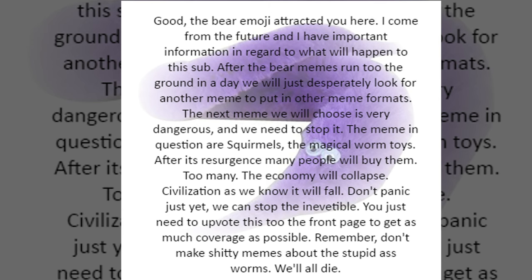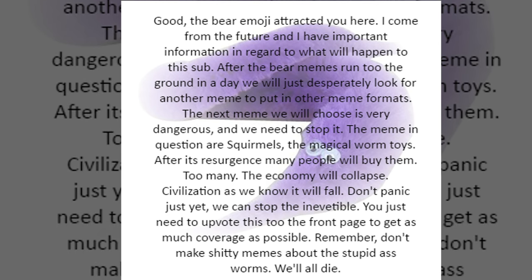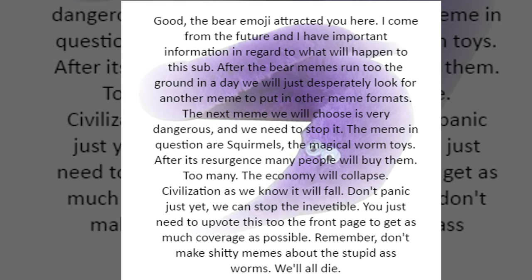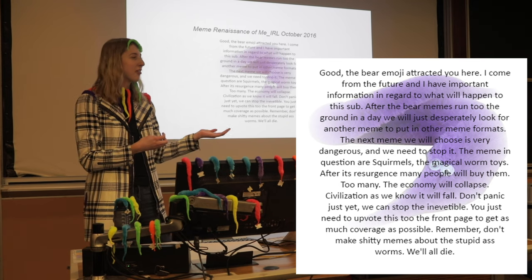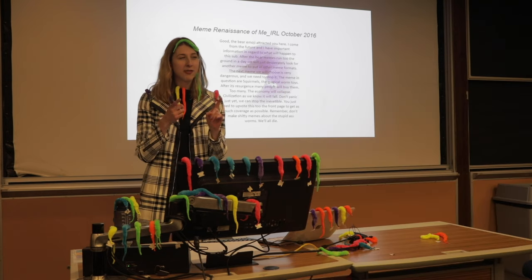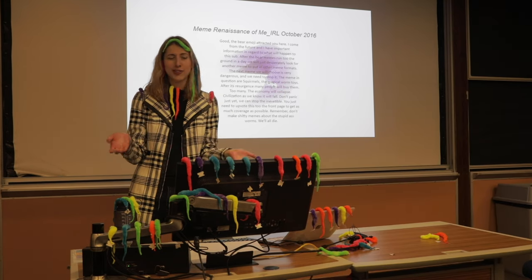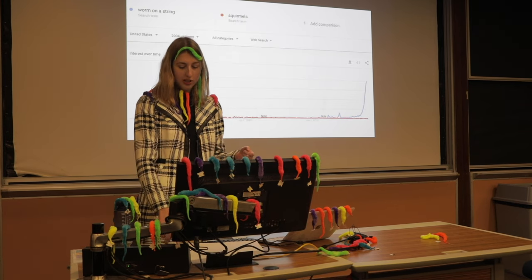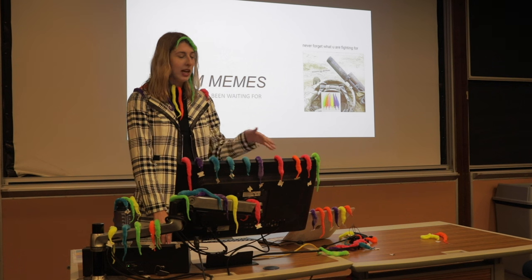The bear emoji attracted you here. The meme in question: are squirmals — the magic worm toys — after its renaissance, many people will buy them. Too many. The economy will collapse, civilization as we know it will fall. Don't panic yet — we can stop the inevitable. Who would have thought this would be the first squirmal meme? I'm not entirely convinced it is, but that's what the internet says. This was the first one, but it wasn't until 2018–2019 when the squirmal or worm on a string really started picking off, because of its versatility of uses.